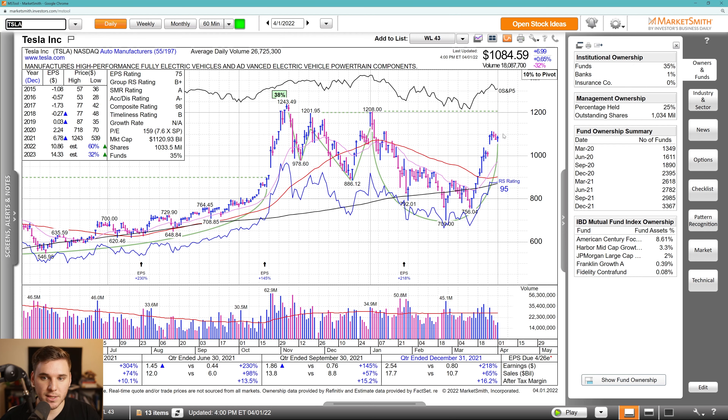Moving on, we've got Tesla. I'm watching for a break of the DTL and the short-term flag, or a constructive pullback to the 1000 area or the prior pivot. Great earnings, sales, and margins — we all know the story — great estimates as well, and a whole bunch of high-quality funds in there as it forms out the stage one base.